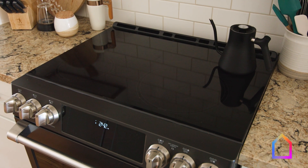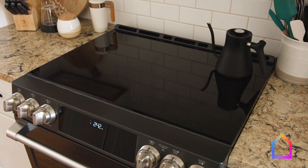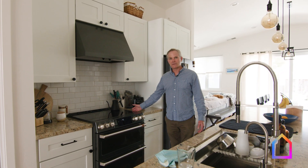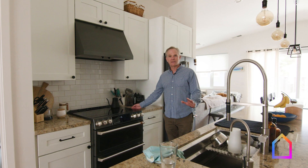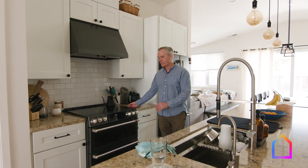This is an induction range — all electric, but not your grandmother's electric. I have an induction cooktop in my house as well and I would never go back to gas. This is just way better for cooking and way better for your health.